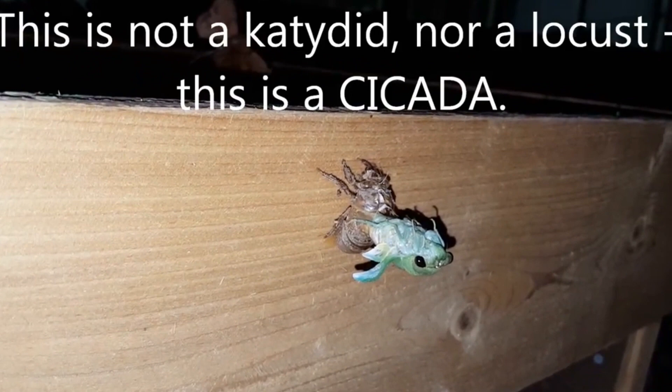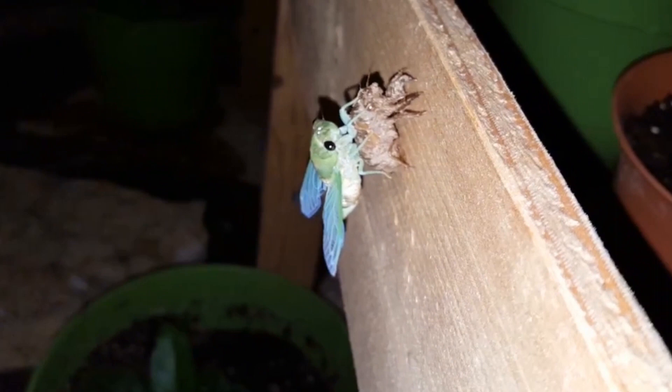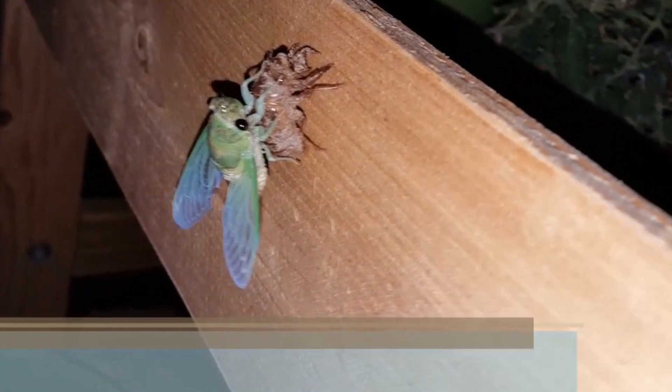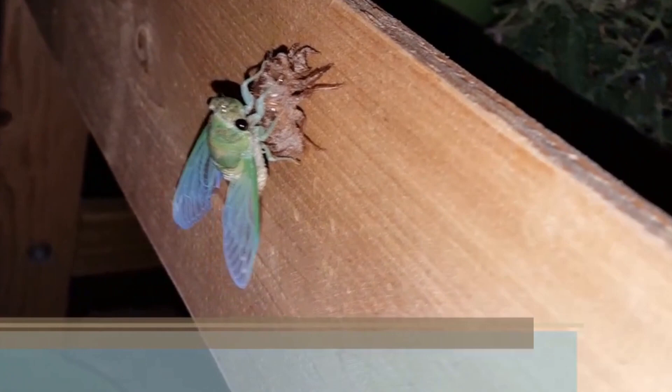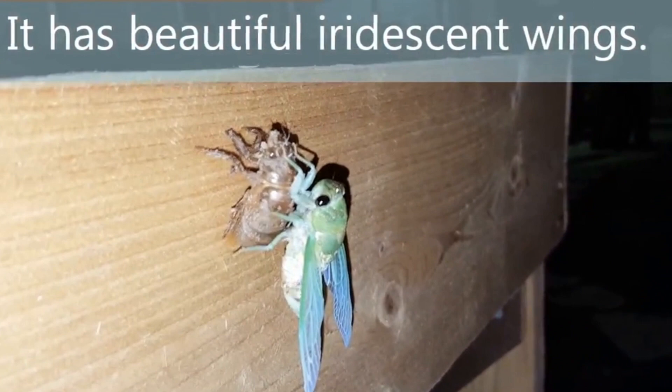Then it becomes a katydid? I don't know what these are. They're like katydids. Locusts. Katydids. Katydid. I don't know — the one coming out of the ground.